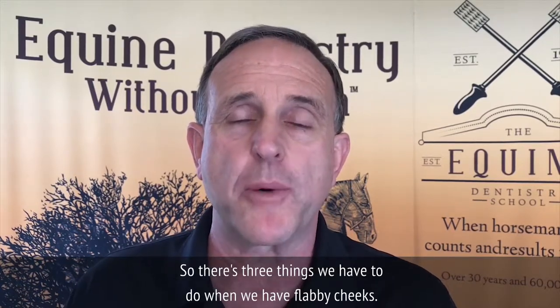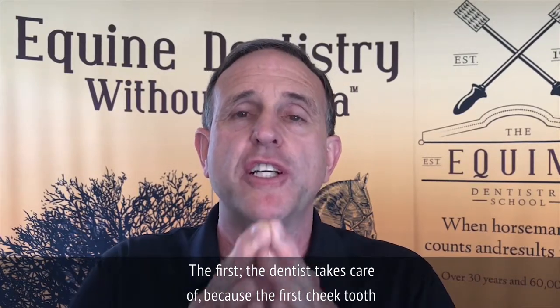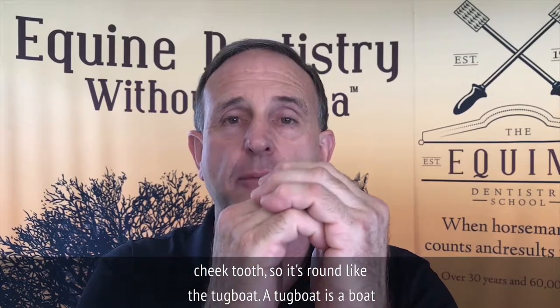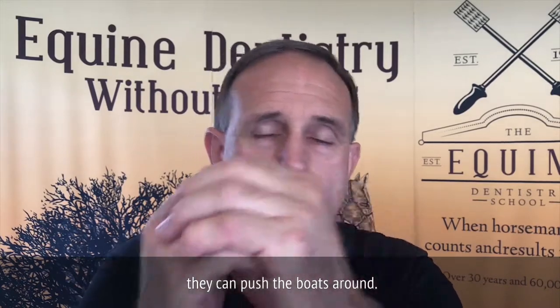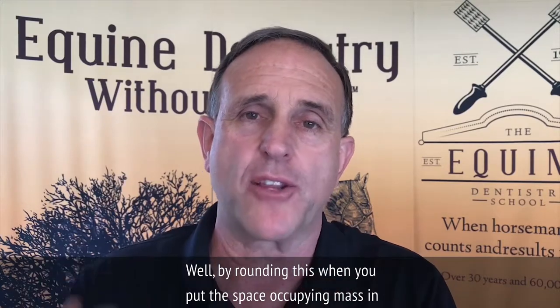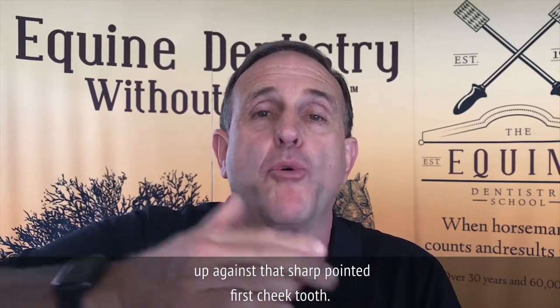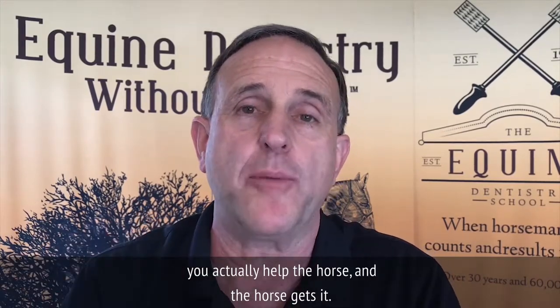There are three things we have to do when we have flabby cheeks. The first, the dentist takes care of. Because the first cheek tooth is pointed like the bow of the Titanic. What most people do is they try and round that first bottom cheek tooth so it's round like a tugboat — a boat with no sharp corners. Because when you put the bit in the horse's mouth and it pushes that fat back against that sharp pointed first cheek tooth, that horse is going to object. By giving it a place where it can escape, you actually help the horse.